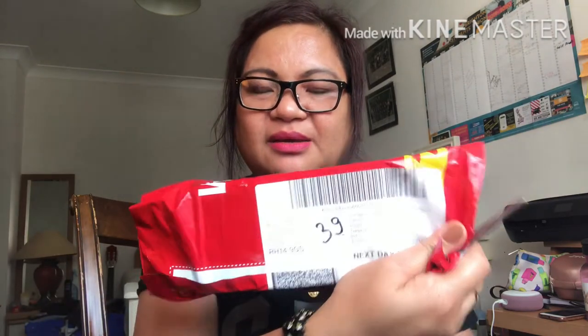Hello guys, I will let you see my package - unboxing my package! We'll see what is inside guys.